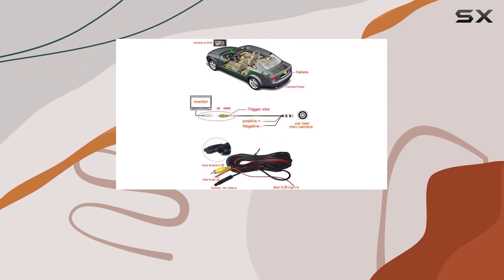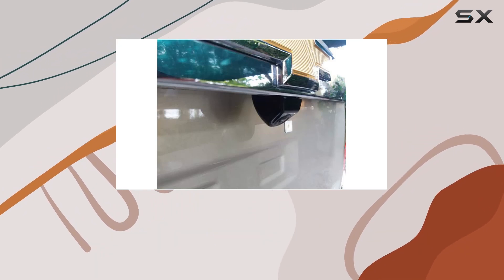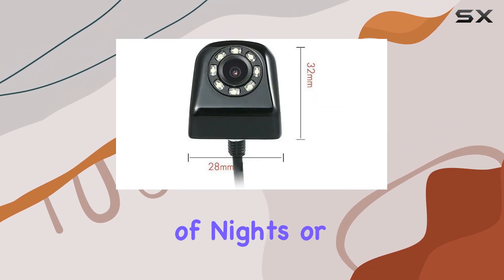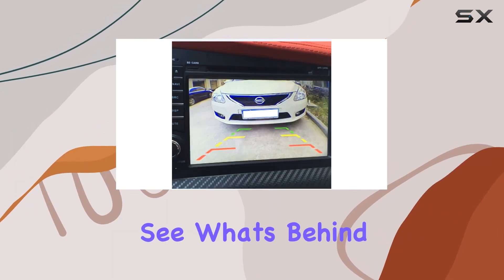But let's talk about night vision. Equipped with 8 high-definition LEDs, this camera delivers exceptional clarity even in the darkest of nights or underground parking garages. Say goodbye to those nerve-wracking moments when you couldn't see what's behind you.